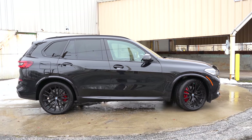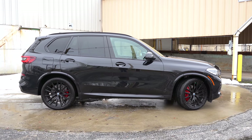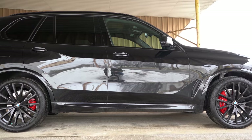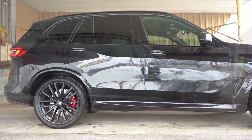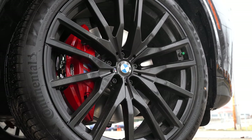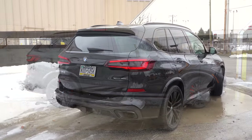Around the side of the X5: satin aluminum roof rails come standard, but the M Sport package gives you gloss black roof rails. Gloss black window surrounds, rear privacy glass, power folding heated side mirrors with integrated LED turn signals, and satin aluminum window trim are all standard — though M Sport changes most trim to gloss black. Gloss black body-colored side skirts also come with M Sport. Standard wheels are 19-inch V-spoke alloys; M Sport gets 20-inch double-five-spoke alloys. M Sport also adds red brake calipers.